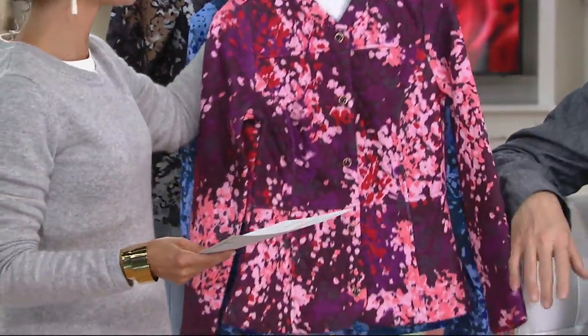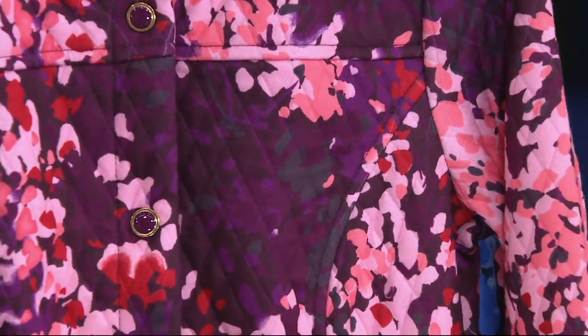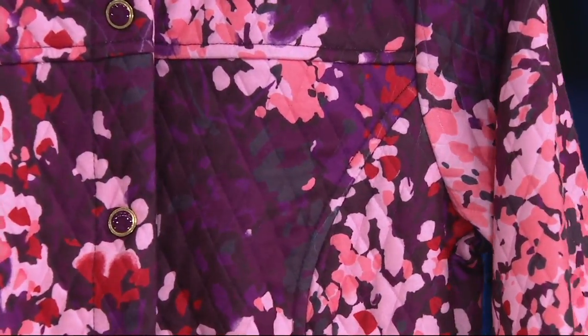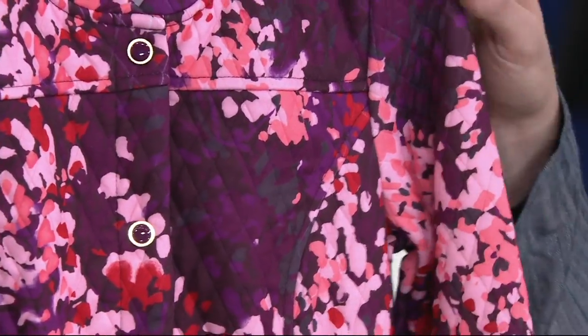So then this is called Vivid Plum, but then there's red in there and light pink. And a little teeny bit of black. Oh, so pretty.